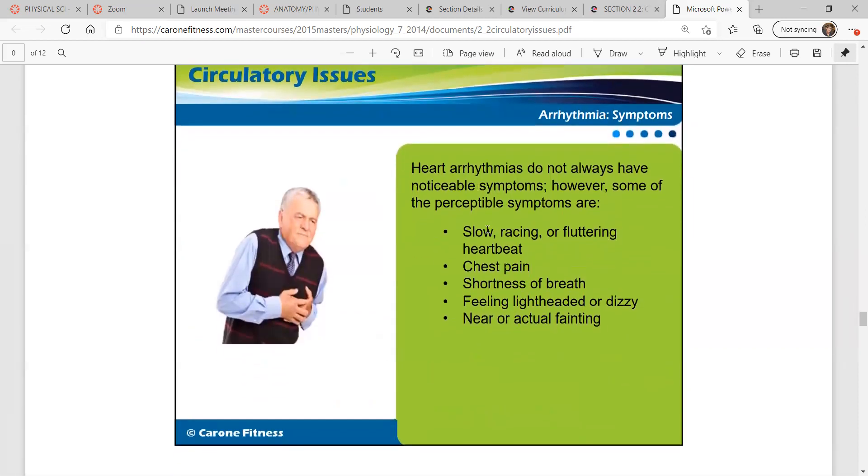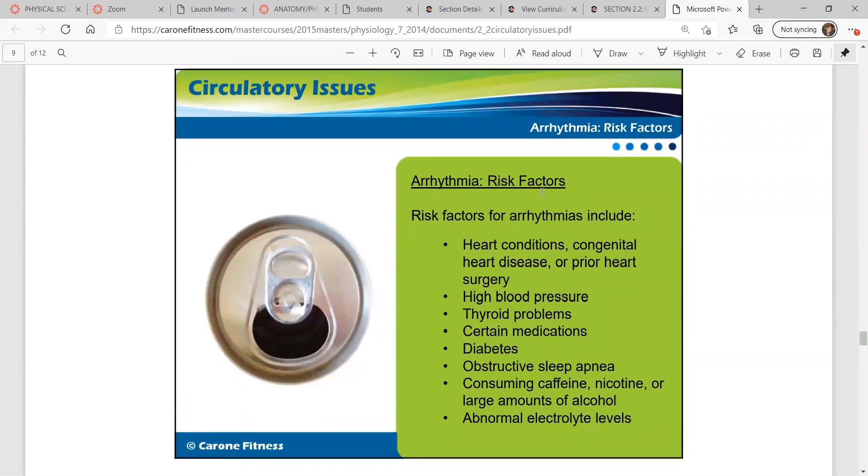Heart arrhythmias don't always have noticeable symptoms. However, some perceptible symptoms are slow, racing, or fluttering heartbeats, chest pain, shortness of breath, feeling lightheaded or dizzy, and near or actual fainting. Risk factors include heart conditions, congenital heart disease or prior heart surgery, high blood pressure, thyroid problems, certain medications, diabetes, obstructive sleep apnea — where you have trouble breathing while asleep and wake up several times throughout the night — consuming caffeine, nicotine, or large amounts of alcohol, and abnormal electrolyte levels.